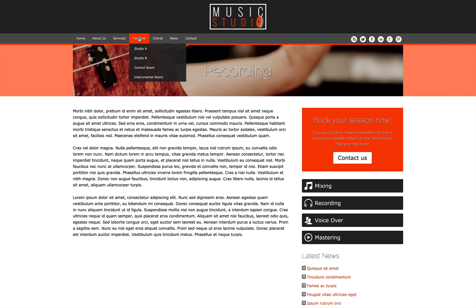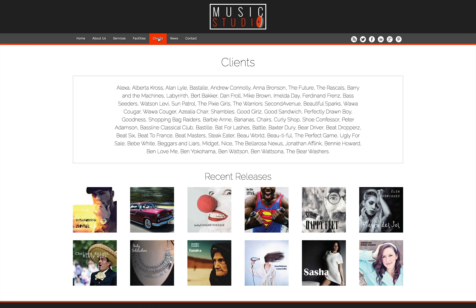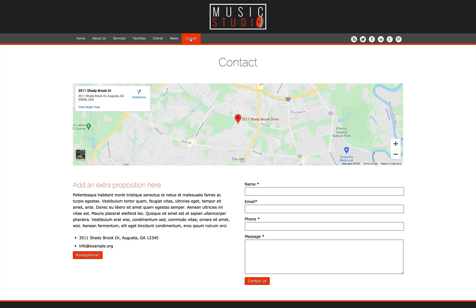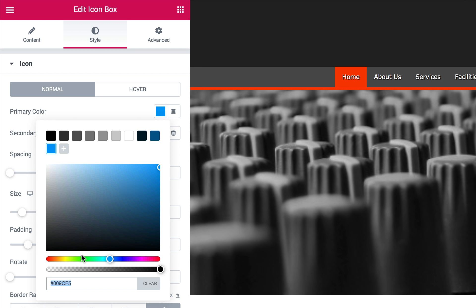We've built this premium template for audio production studios with pages already set up to present your services and facilities. All that's left to do is upload your own photos, replace the demo text, and if you like, customize the colors and styles.